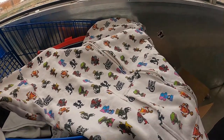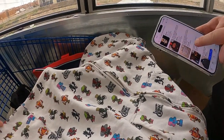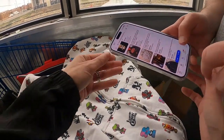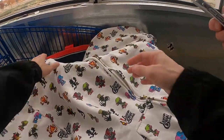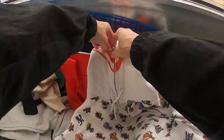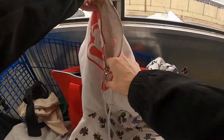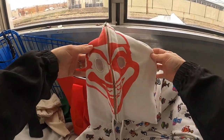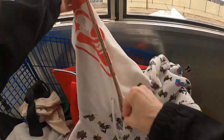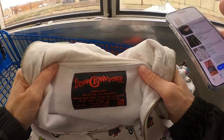This ICP — Insane Clown Posse — hoodie, I was bragging to Frizzy about this find. These hoodies go for $200 plus dollars. A clown hoodie going for over $200 might seem crazy, but ICP does have a cult following, so keep an eye out.